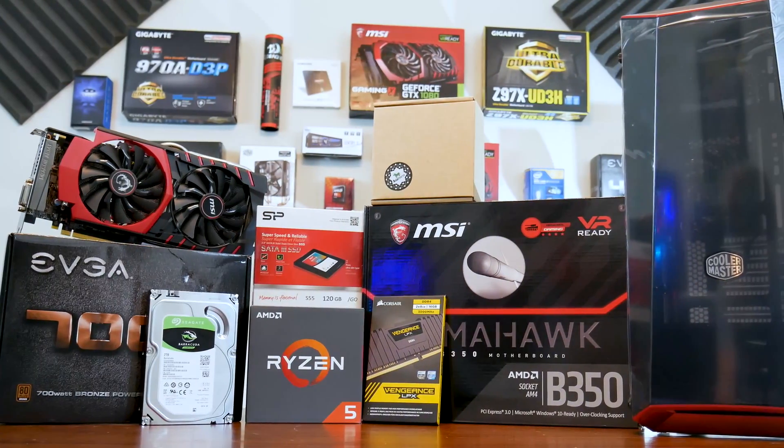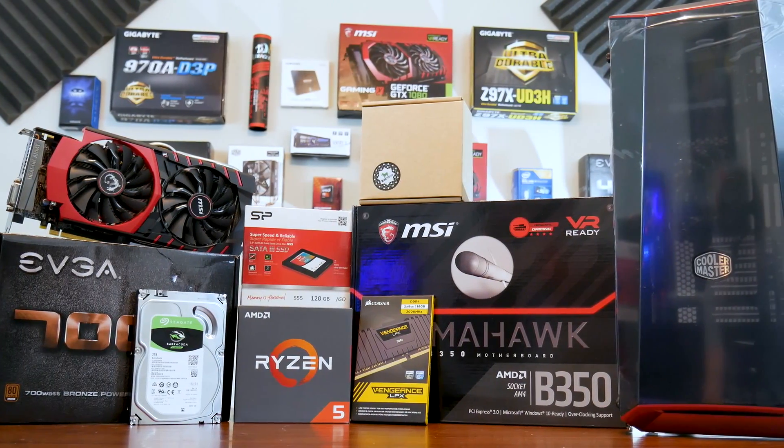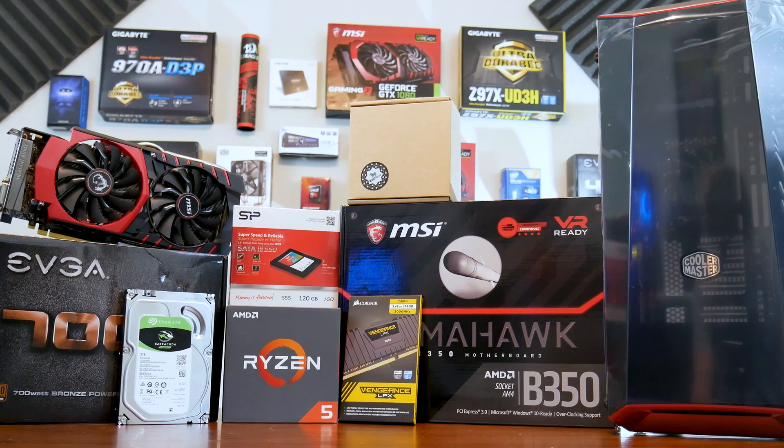It's around the neighborhood of $800 to $820 depending on the current market. I know everything's a little bit in fluctuation right now and I'm seeing a lot of prices jump around, but here are the parts that we have listed for what this budget PC is going to have and what kind of performance we can expect out of it.